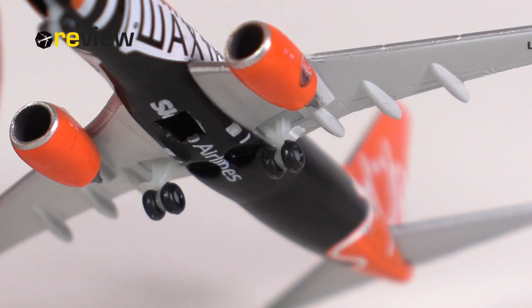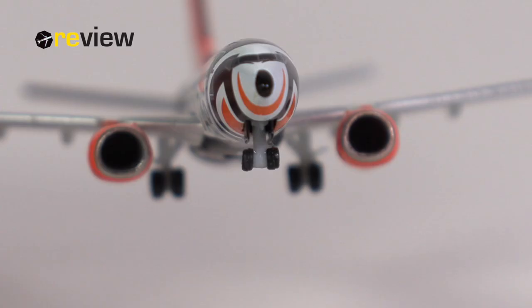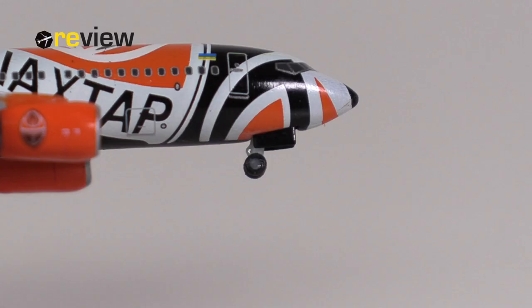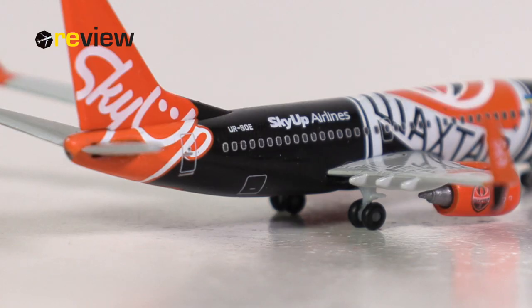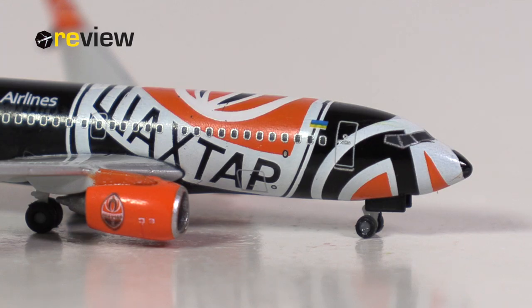We can also take a quick look at the landing gear, which is the standard landing gear that Harper uses for all their 737s. Overall it is quite all right. You could argue that the front landing gear maybe is a little bit wide, but overall it still looks rather decent. I am missing some printed details here at the front. Then last but not least, we do also have some doors to the cargo compartments printed on here at the back of the aircraft and also here at the front.